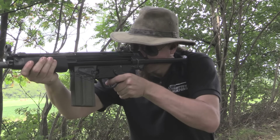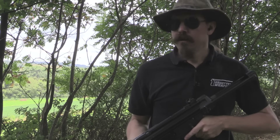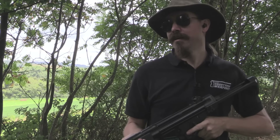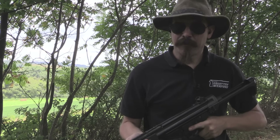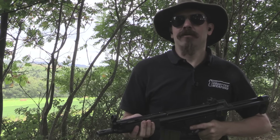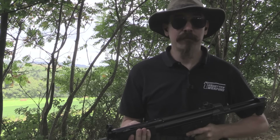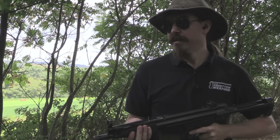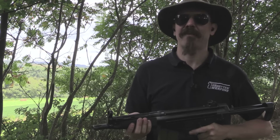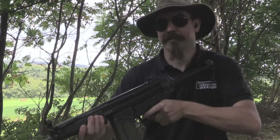Full auto. It becomes immediately obvious why SAS would have gotten rid of these. While yes, it is nice to be able to fire a full-size cartridge like this in a very compact package, I can't even comprehend someone like SAS or SBS using one of these in a CQB environment inside a building or a room. It is concussive here on an open range. I can't even fathom firing one of these in a closed room.